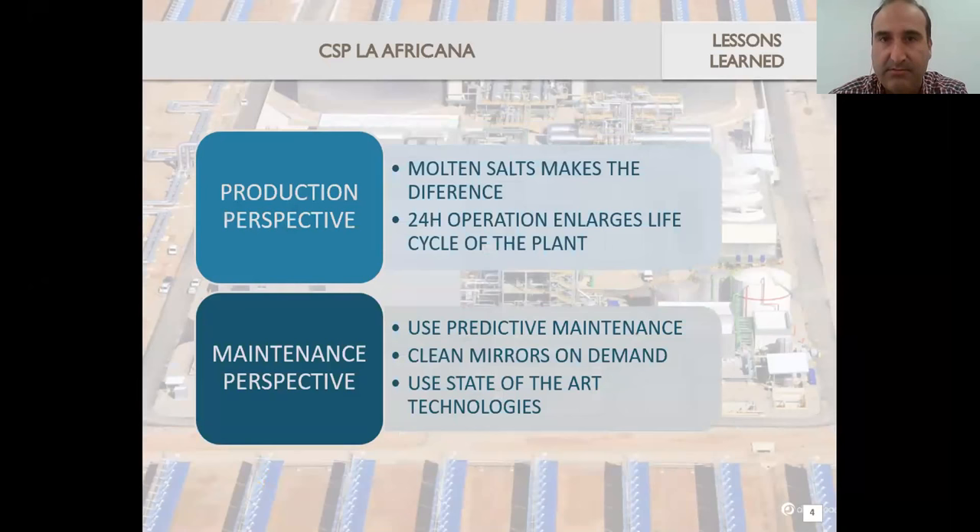Trying to share those lessons learned, I will divide them into the production perspective and the maintenance perspective. From the production perspective, I want to stress that molten salts make the real difference. This was not so clear since the beginning, but now it's absolutely clear that it's the added value that we really have — enabling that 24-hour operation that we'll talk about later. After that, from the maintenance perspective, I will share our approach here.